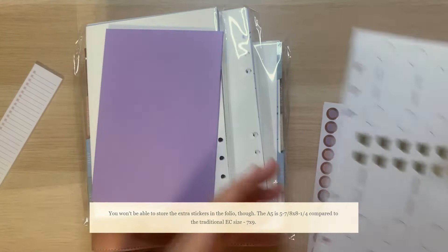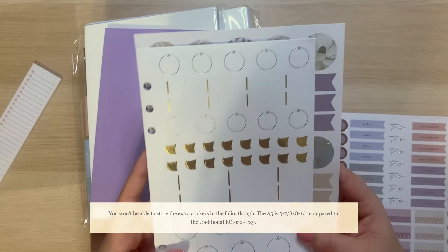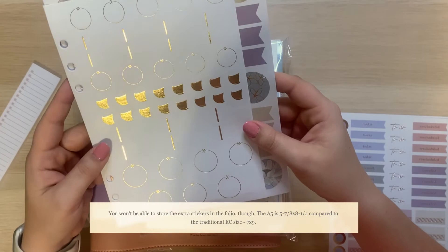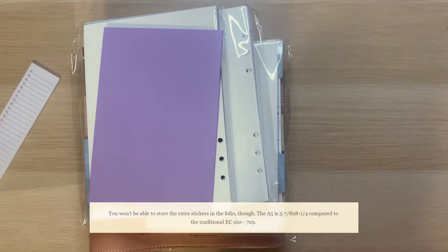A5 is — I think the planner people will come at me — but I think it's like five and a quarter by seven, maybe seven and a quarter. So it's a little bit smaller. The stickers are a little bit larger so they just won't be able to be stored in the ring folio. That's okay though — if it were up to me, I would actually store my stickers in mini binders anyway.